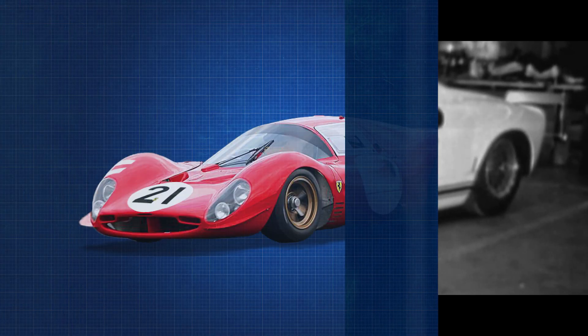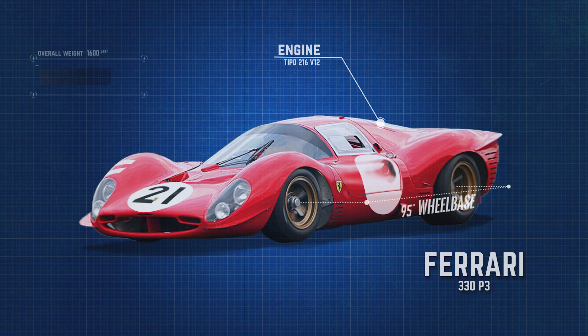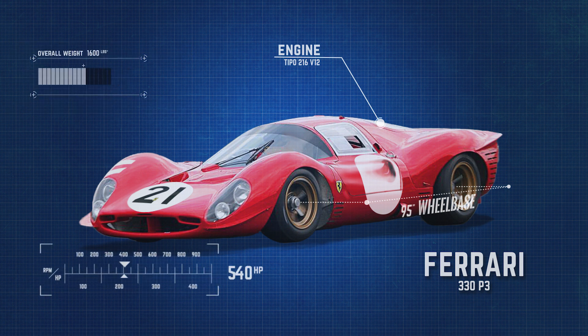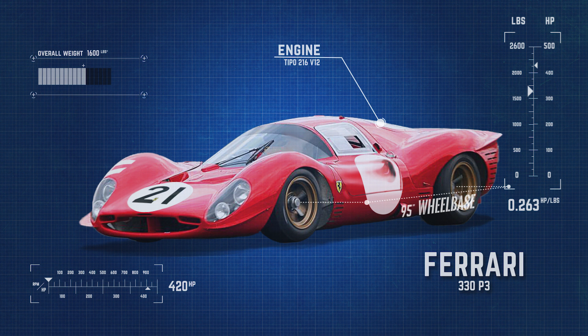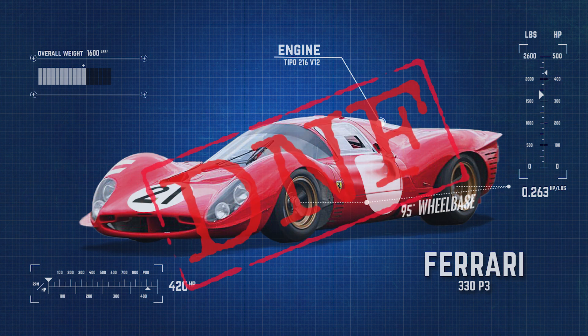Ferrari's prototype class match to the GT40 was the 330 P3. The 330 P3 was an impressive performer on paper, weighing in at only 1,600 pounds, and was powered by a 4-liter V12 producing 420 horsepower. This made for an astonishing power-to-weight ratio of 0.263 horsepower per pound. These specifications bested that of the GT40, but Le Mans was not conceived to bow out to bench racing. The Ferrari prototypes exited the race at laps 123 and 226, neither making it past the 17th hour.